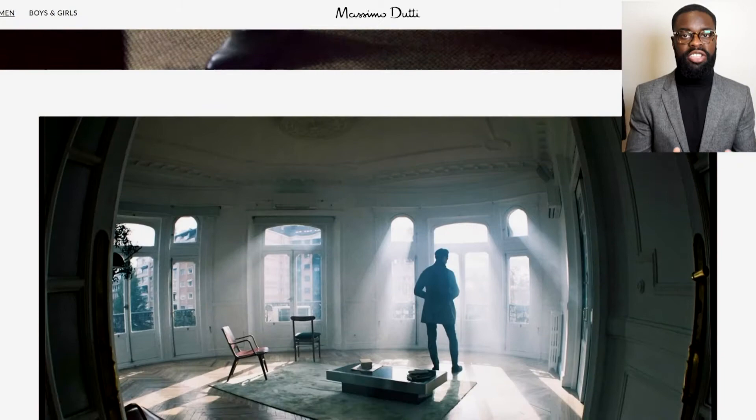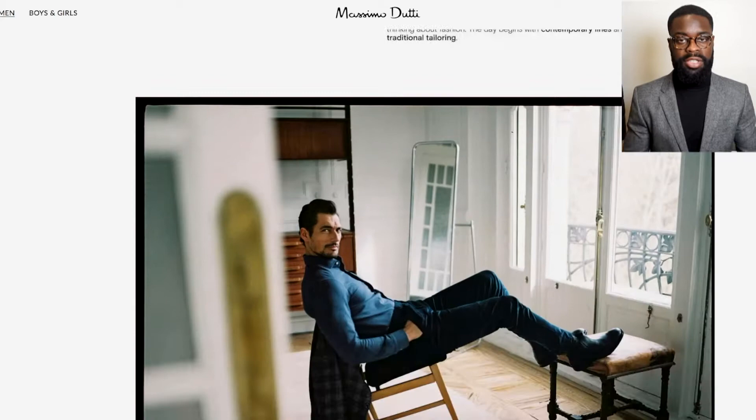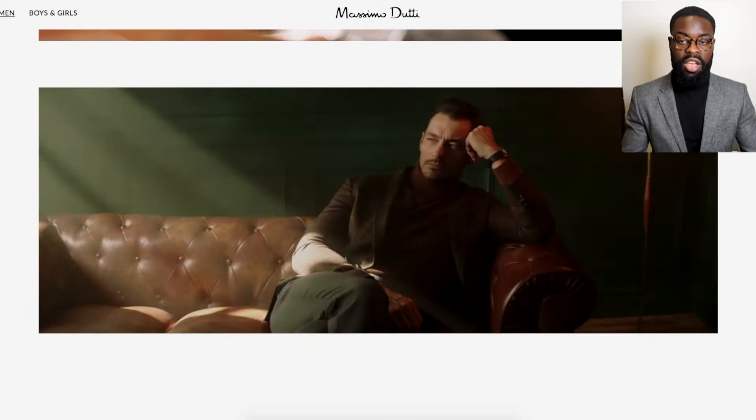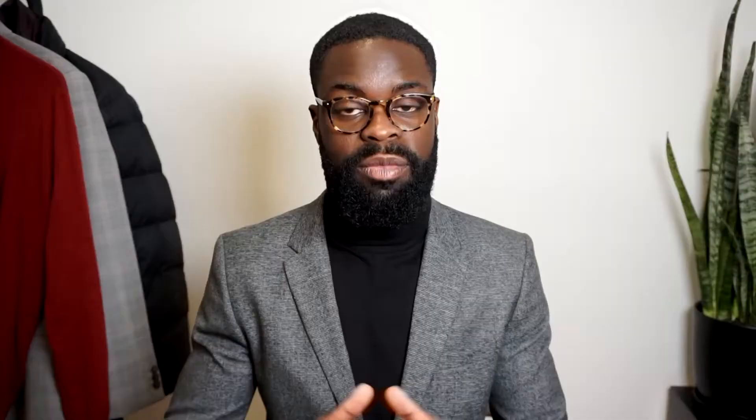The third place I look for inspiration would be editorials. Editorials are a great picture-based resource — and as the quote says, a picture tells a thousand words. You can see a lot of imagery within a picture and actually visualize and be more creative about what a piece is and where it can take you. You can look into editorials online or at a bookstore in the magazine section. For example, Massimo Dutti has a great editorial section on their website where they storytell and provide visual stimulation that helps you understand the material and what they're producing.